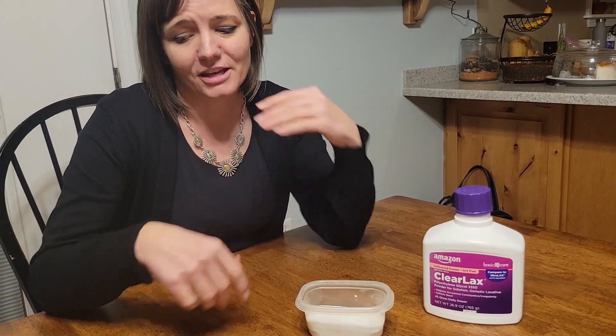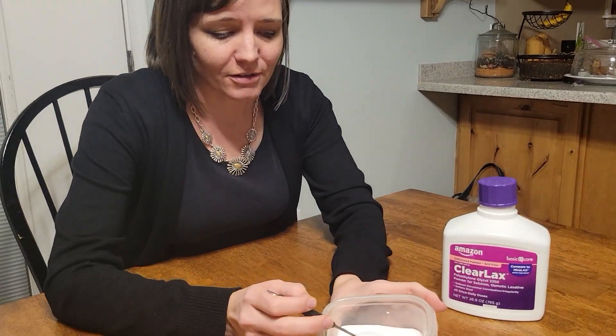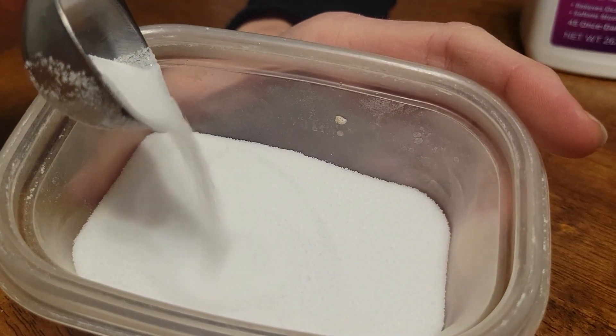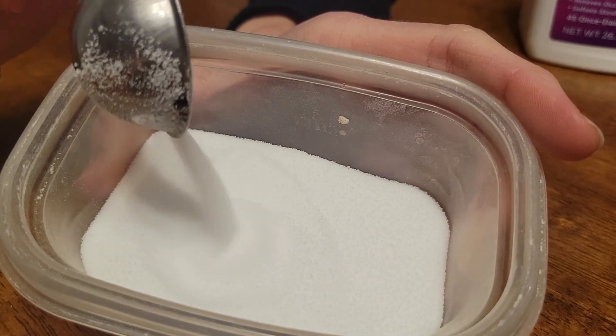So taking Miralax to just get your body on a nice regular system is healthier for your whole gut. I don't know if you can see it, but this is kind of what it looks like — it's a little textured, about the texture of sugar.